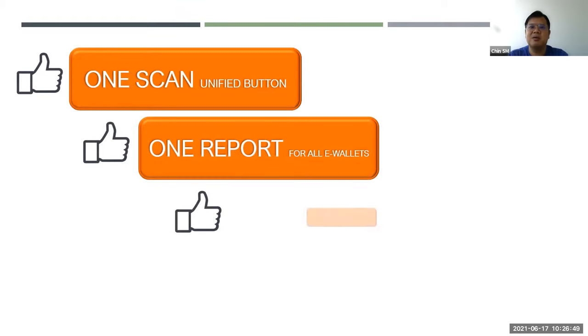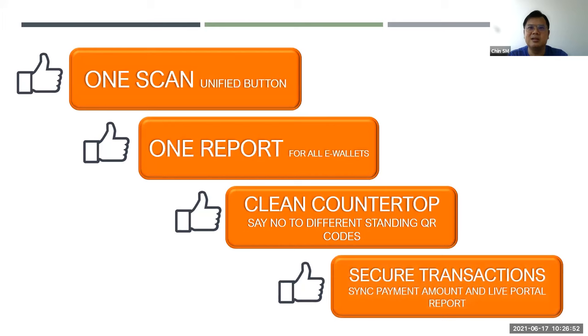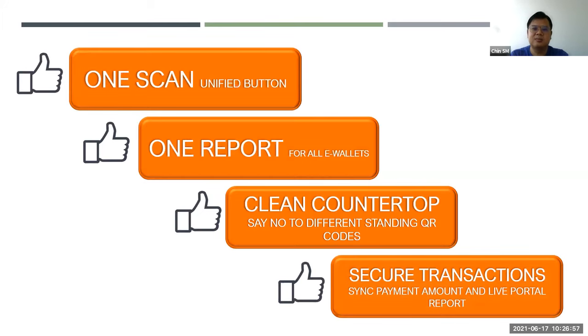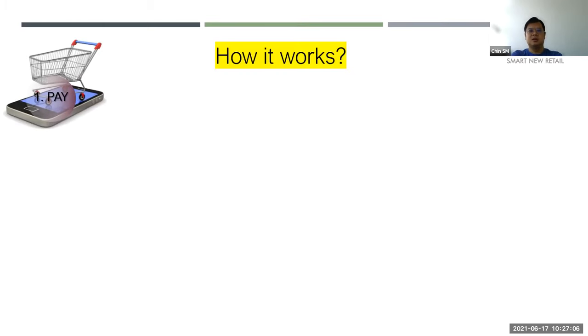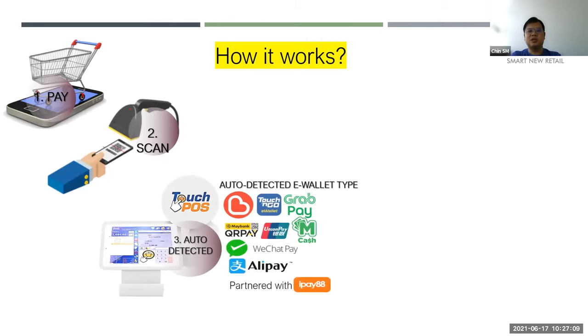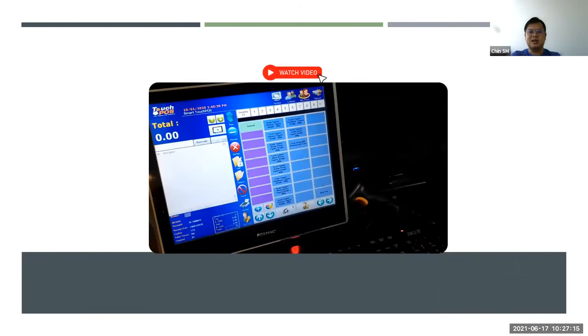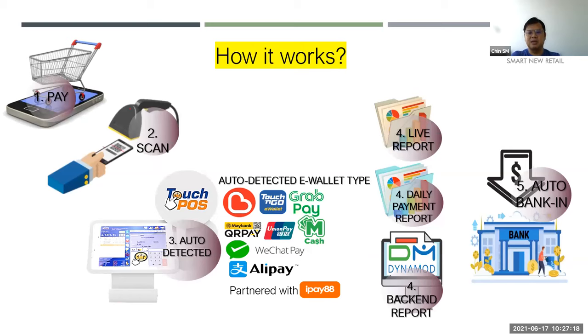With integration, it's only one button to handle all e-wallet types. One report for all e-wallet types. No QR stands on the counter. Secure transactions. How it works: the customer shows their QR, you use the scanner to scan it, and the system auto-detects which e-wallet they are paying with. Once scanned, the transaction is complete. You have a live report and daily payment report. Inside the back-end system, everything auto-reconciles — all under one hub.